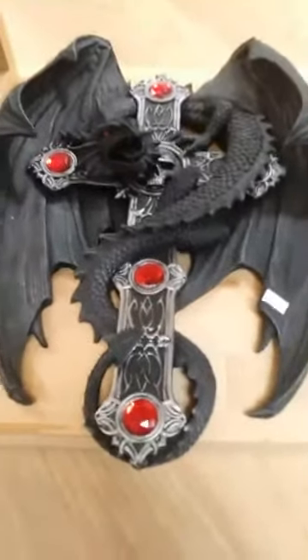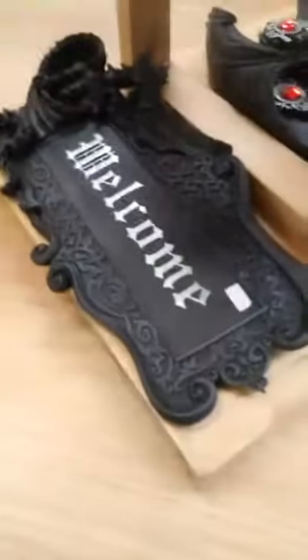The red and black glowing eyes dragon wall plaque is $38.99. The dragon with cross wall plaque is $149.99. The welcome sign dragon is $41.99.